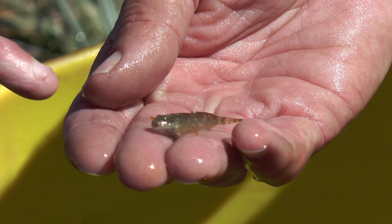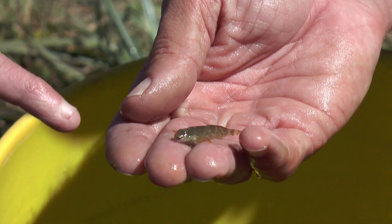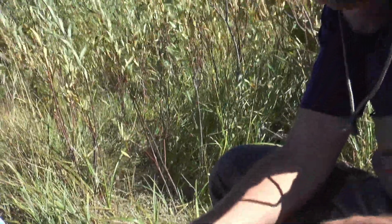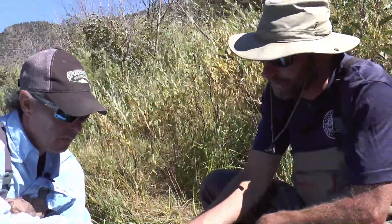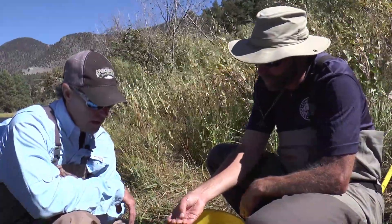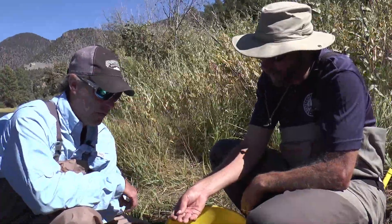Look how little that guy is. In just a couple of minutes of sampling, we've seen them from six inches long to an inch and a quarter. Their lifespan is about the same as a trout — they might live six years, but they just don't grow. This one is probably last year's fish. Cool little fish — we like all fish on this show, and these are pretty neat ones right here.